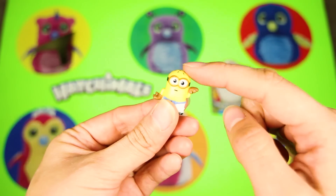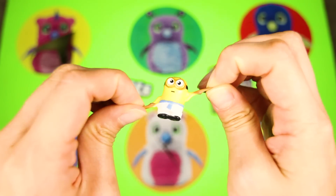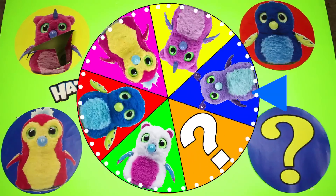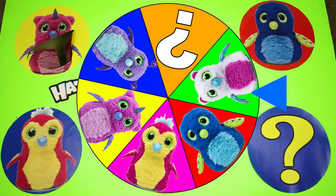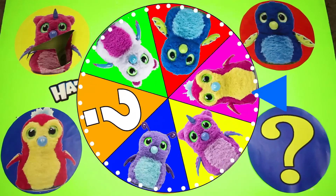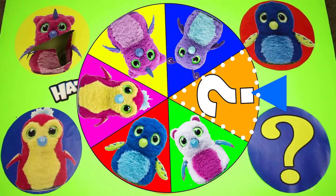These surprise toys are a little squishy and stretchy too — it's almost like a Minion mashem! And here goes another spin! This wheel is so colorful! It's starting to slow down, and it landed on...the mystery toy!